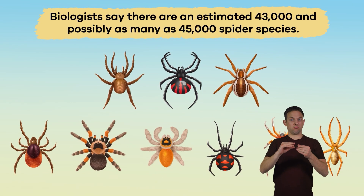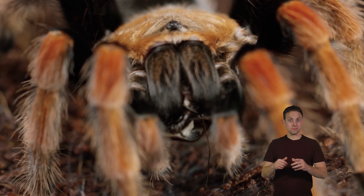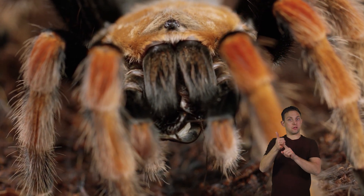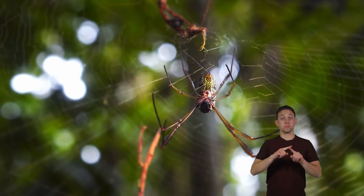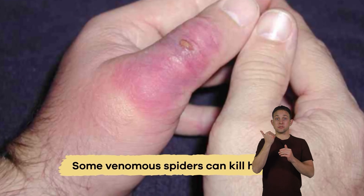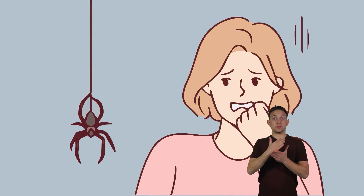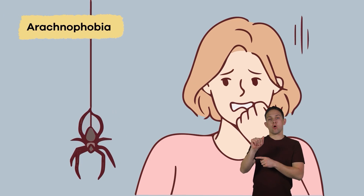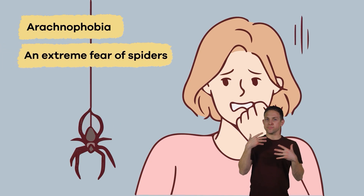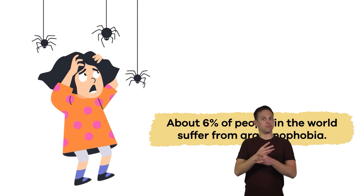Biologists say there are an estimated 43,000, and possibly as many as 45,000 spider species. Although most spiders are venomous, only 30 species can be harmful to humans. But you have to be very careful, because some venomous spiders can kill humans. Some people are so afraid of spiders that they have what we call arachnophobia, an extreme fear of spiders. About 6% of people in the world suffer from it.